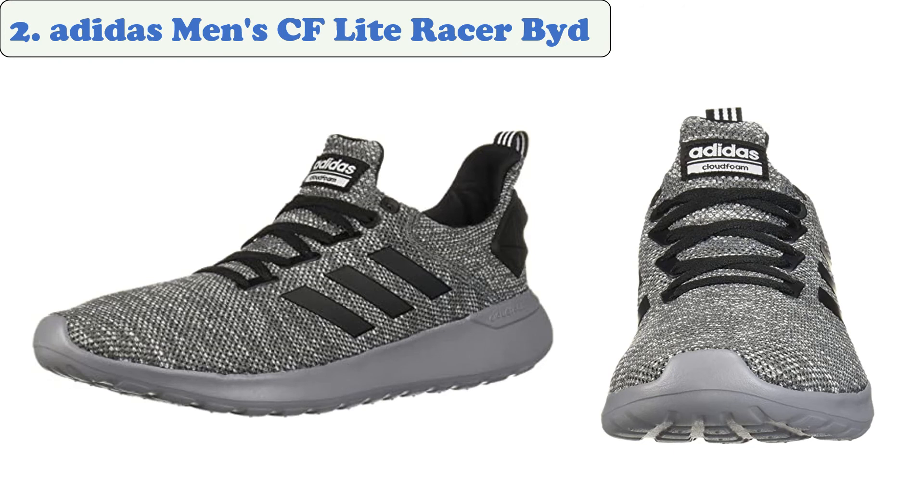At number two: Adidas Men's CF Light Racer BYD. You are ready to take on your favorite trails with these running shoes. The comfortable and durable uppers are made of textile and synthetic materials, while the ortho-lite sock liners provide ultra soft cushioning. A synthetic outsole ensures traction on virtually any surface, while TPU heel counters provide support. Almost all reviewers praise the Adidas Light Racer BYD for its high quality and design, as it is ideal for a variety of activities as well as everyday wear.